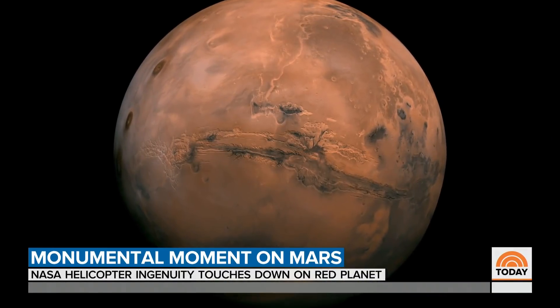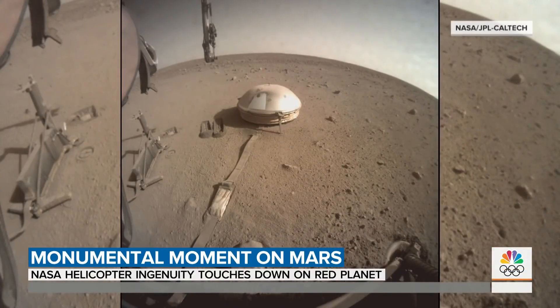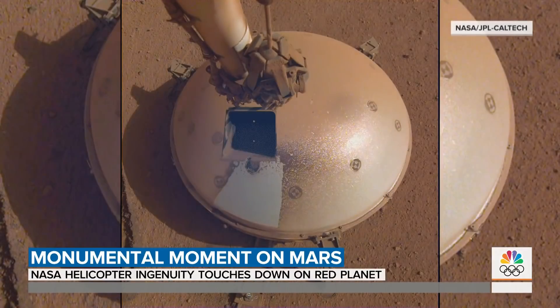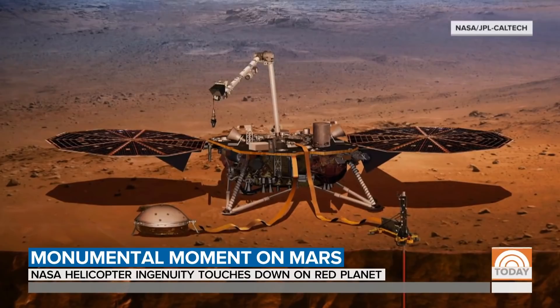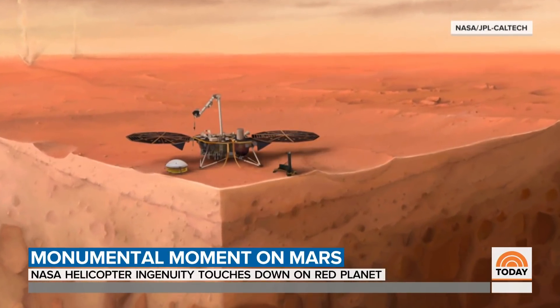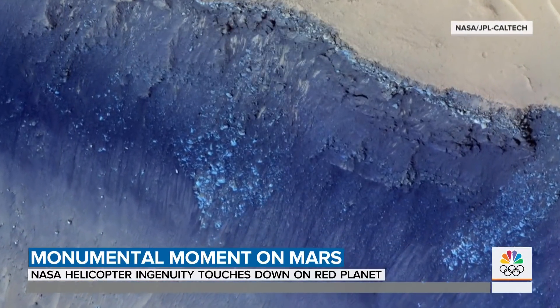Also this morning, NASA reports more seismic activity on Mars — not earthquakes, but Mars quakes. A seismometer on InSight, a lander that's been on the red planet since 2018, has picked up evidence of two new quakes. Research into what's causing the tremors on Mars remains ongoing, and NASA previously captured evidence of active landslides in that same region.